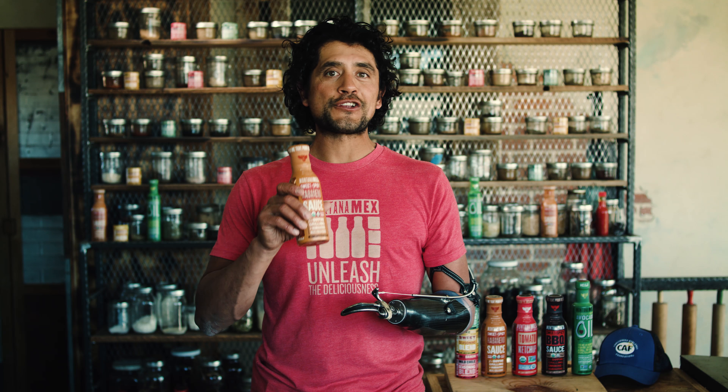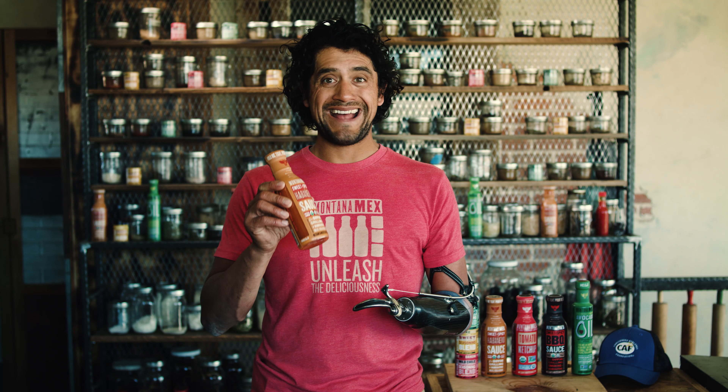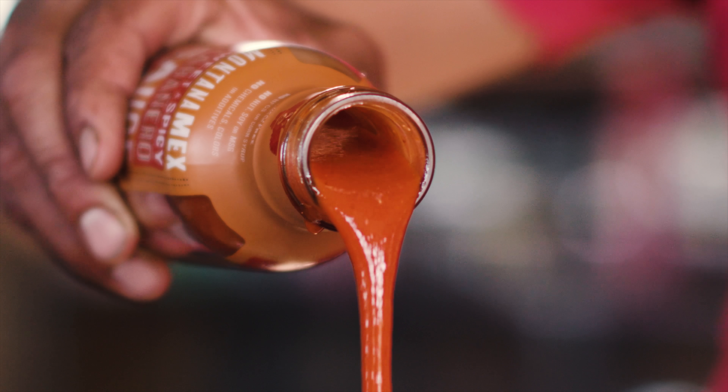Like our barbecue sauce and ketchup, our sweet and spicy habanero sauce is also non-GMO, organic, vegan, high fructose corn syrup free, gluten free, kosher — basically just a badass sauce for anything that you can dream up putting it on.